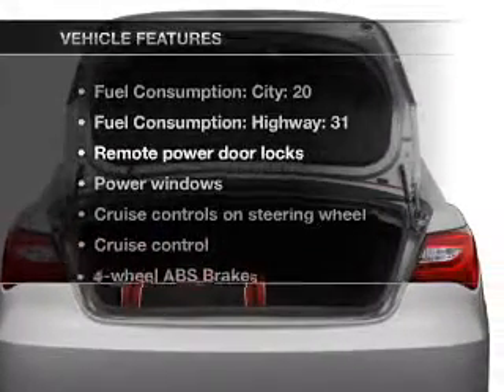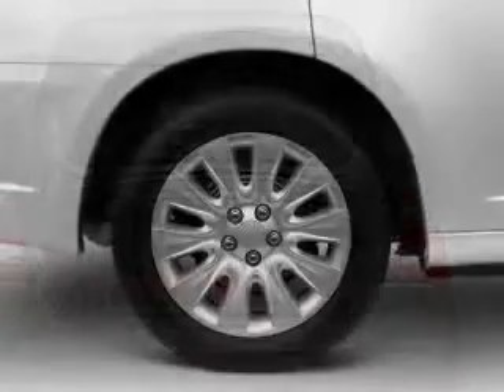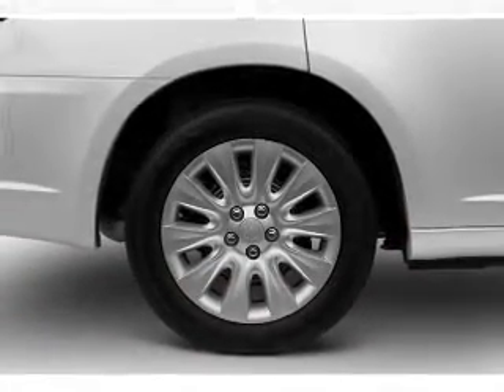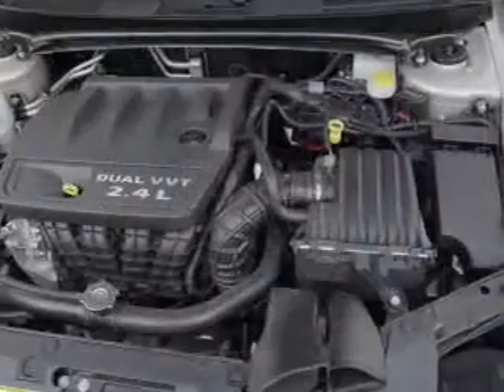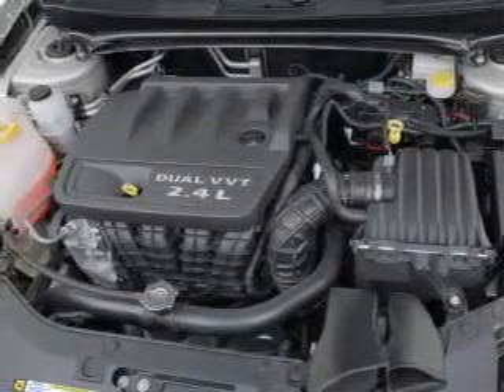And with these notable features, you won't want to miss out on the opportunity to own this amazing ride. Air conditioning, power door locks, power windows, power steering, cruise control, power mirrors, an alarm system, an AM-FM stereo with a CD player, and an adjustable tilt steering wheel.